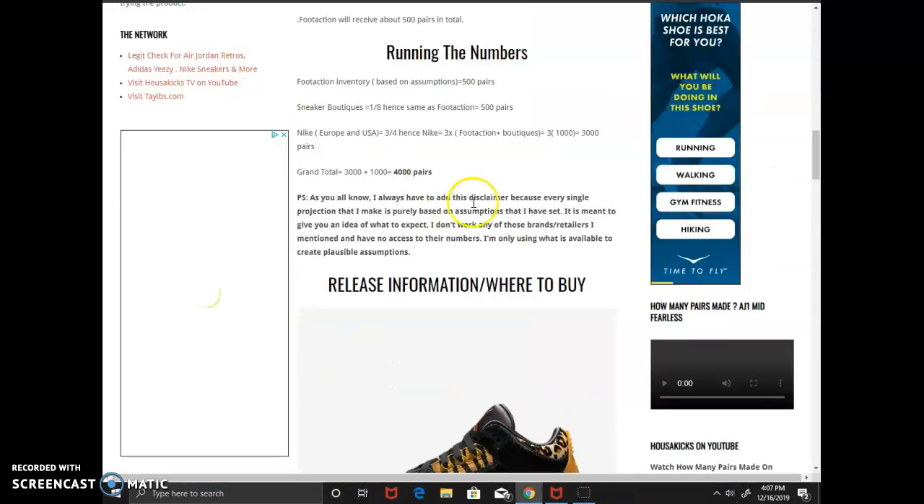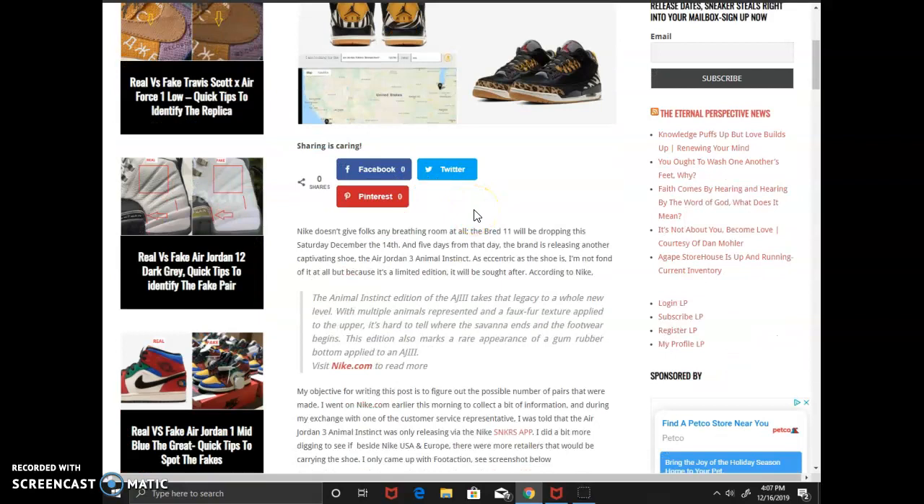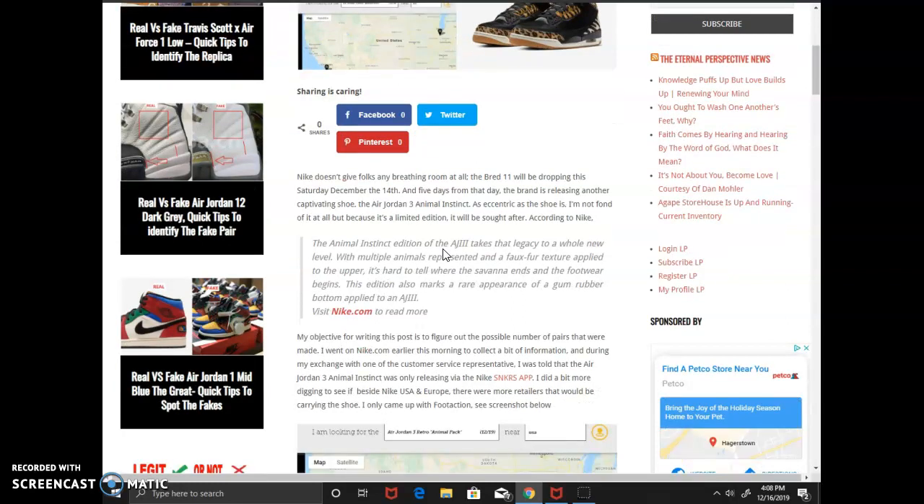So let's go to my website and talk about the numbers. Nike really doesn't give any breathing room — the very next release is just dropping on Saturday and they give you another shoe. Eccentric as the shoe is, it's limited so people are gonna go for it. I first went on some links and a couple other places but couldn't find much information, so I called Nike and talked to a rep who told me no retailer is getting it — it's just the Nike sneakers app, so it's gonna be online only.